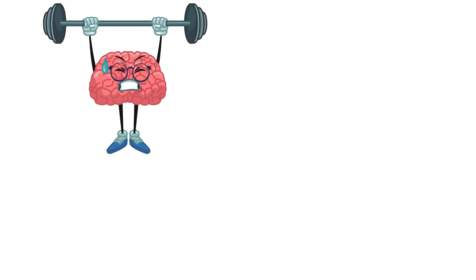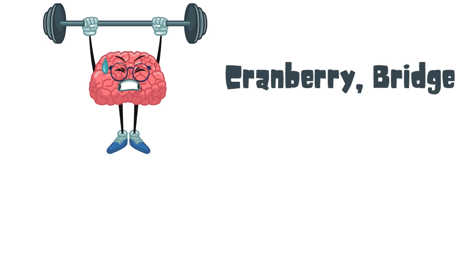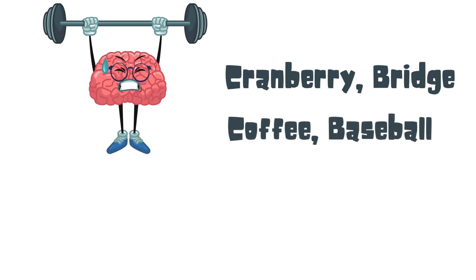So let's get started. The five words for exercise number one: cranberry, bridge, coffee, baseball, spoon.